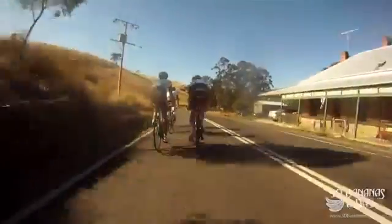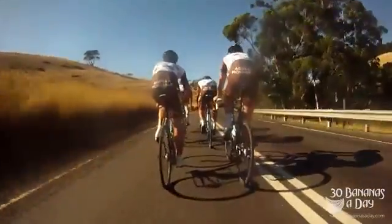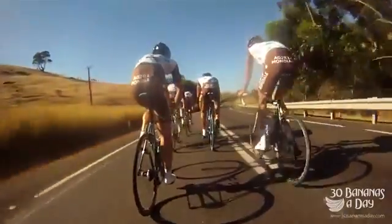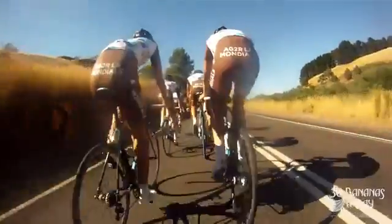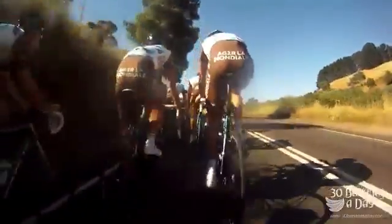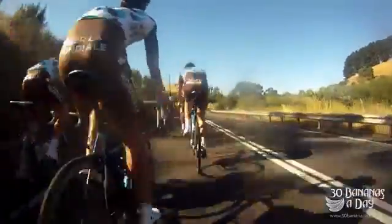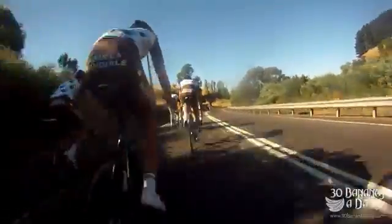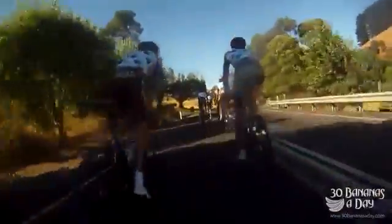This is the downhill section — a fast downhill section to Ashbourne, a very quick section. Be careful if you're riding in a big bunch. If you're not confident being in a pace line, maybe sit off the back. We were sitting on about 50km/h here, and if you get a bit of a tailwind it will be even faster.